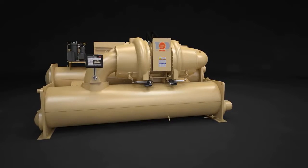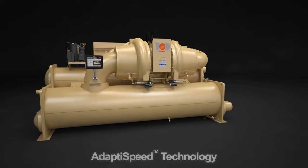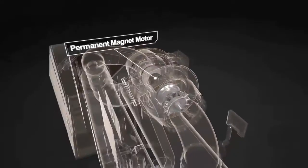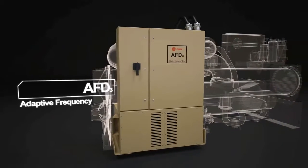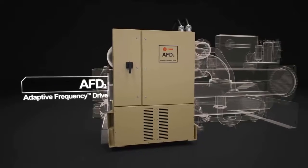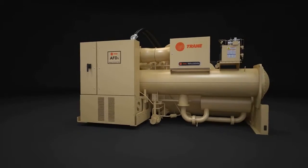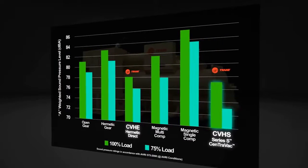At the core of its performance is AdaptaSpeed technology — the integration of the all-new specific speed direct drive compressor, permanent magnet motor, and the exclusive AFD-3 adaptive frequency drive. This fusion of technologies delivers unmatched efficiency, with the added benefit of producing the lowest sound levels in the HVAC industry.